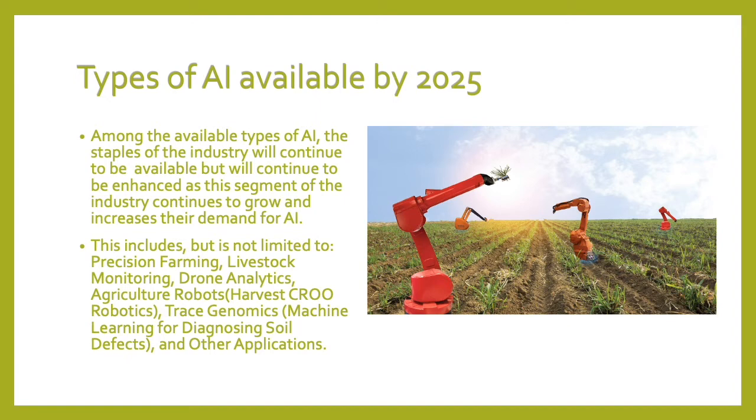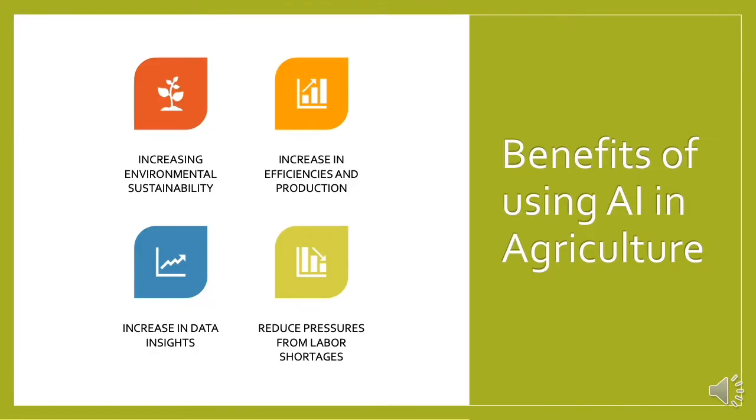Among the available types of AI, the staples of the industry will continue to be available but will continue to be enhanced as the segment grows and demand increases. This includes, but is not limited to, precision farming, livestock monitoring, and drone analytics. I will be sharing four benefits of using AI in agriculture: increasing environmental sustainability, increase in efficiencies in production, increase in data insights, and reducing pressures from labor shortages.